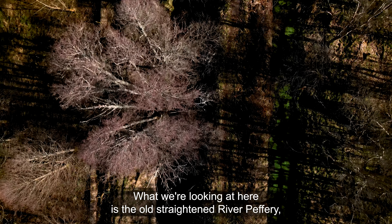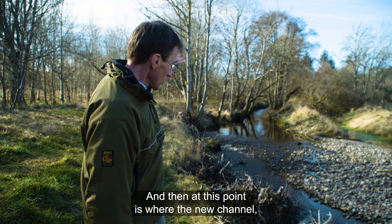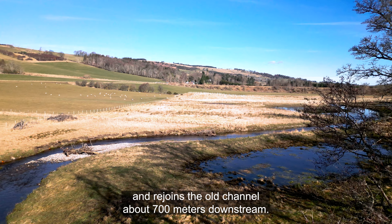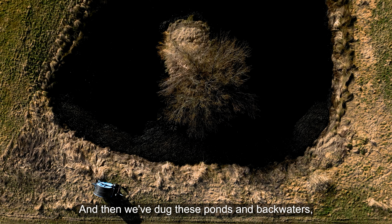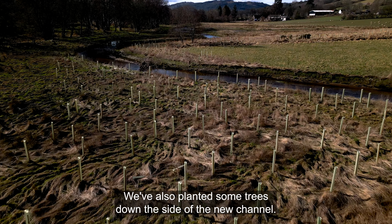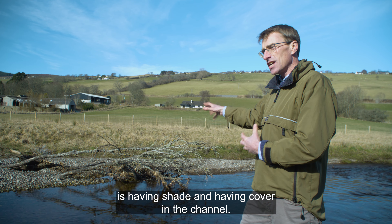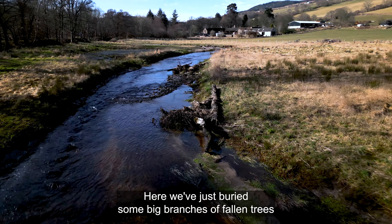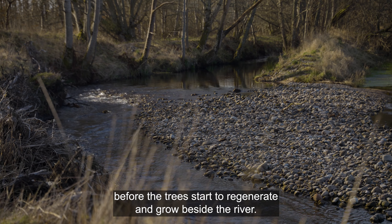What we're looking at here is the old straightened River Pether, which was straightened about 200 years ago. At this point is where the new channel we've created kicks out into the floodplain and rejoins the old channel about 700 metres downstream. We've also dug ponds and backwaters, which are really for enhanced biodiversity and flood storage benefit, and we've planted some trees down the side of the new channel. One thing that's important for fish is having shade and cover in the channel. Here we've buried some big branches of fallen trees to kickstart and replicate that process before the trees start to regenerate and grow beside the river.